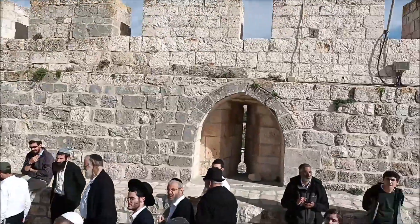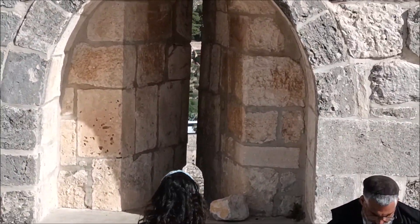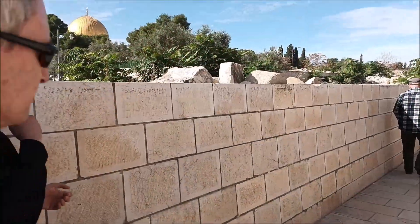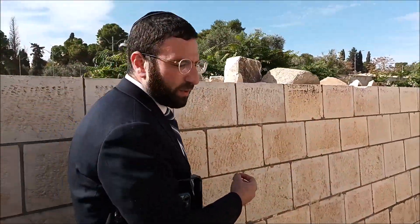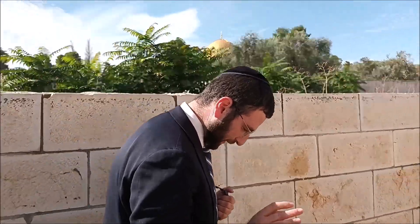Look through the window and see how steep it is — that's Har HaZeitim right underneath, and that's not even the bottom of the mountain; this goes much lower. From here we can appreciate things we wouldn't when looking at any other wall, because the base of this wall still dates back to the original First Temple period. All other walls have been covered over, and we cannot do archaeological digs given the current political climate.